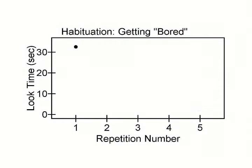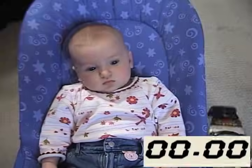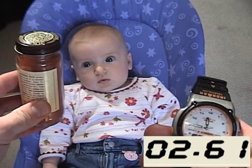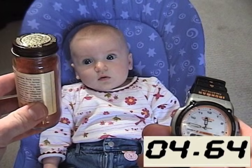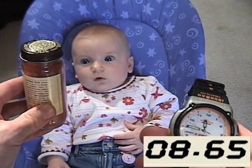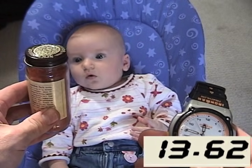We can plot that on a graph so you can see how it changes as we repeatedly present this jar. After she looked away, I placed the bottle out of her view for about 15 seconds and then showed it to her again. She looked at it again, of course, but this time looked away after about 14 seconds.